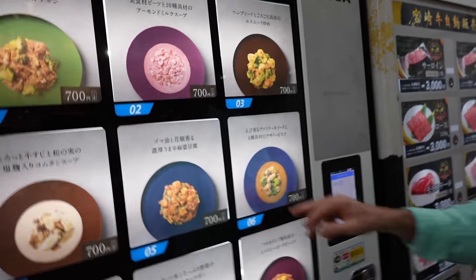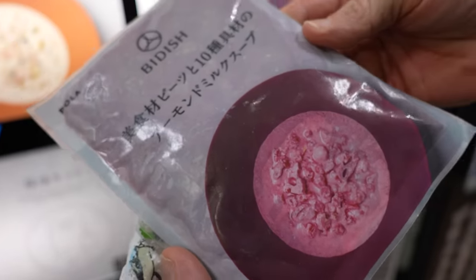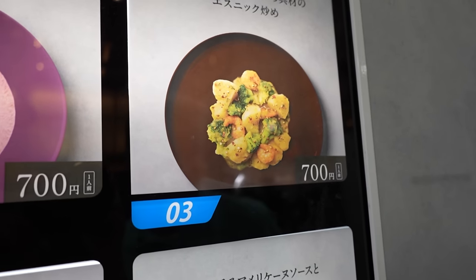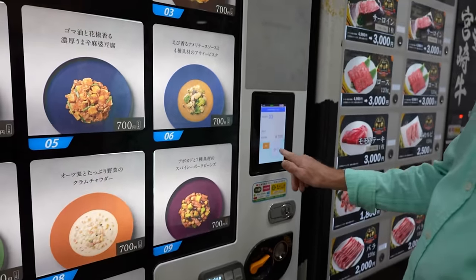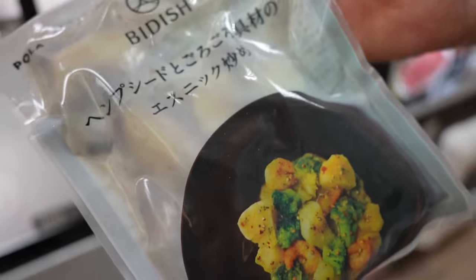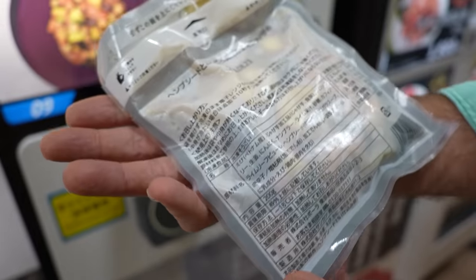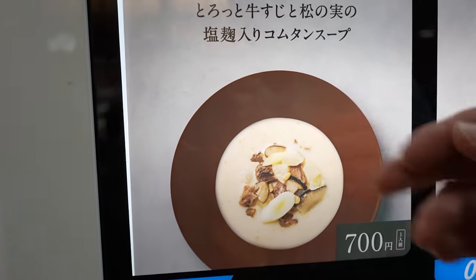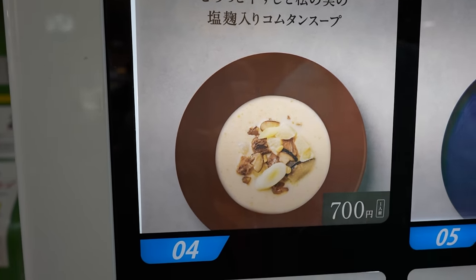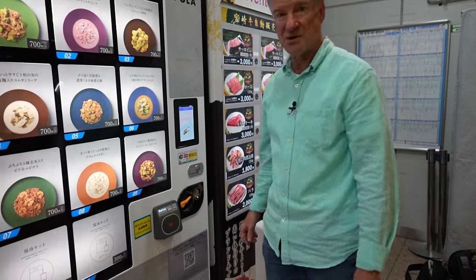Number two — that's just weird looking. This one sounds more like a dessert: almond milk soup. Is it a dessert? It's got broccoli, shrimp, potatoes — okay, give it a try. Just go around the clock and get them all. They're all made by the Biddish company. There's instructions — you just heat it up in a microwave. Next up, number four. It's got beef in it.